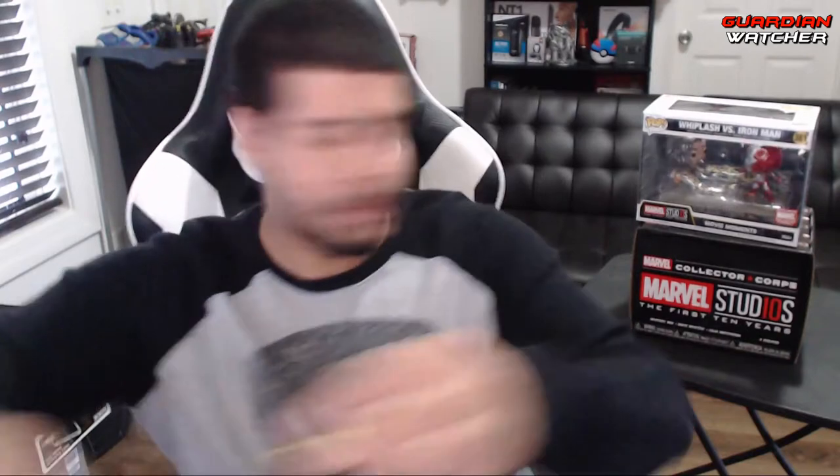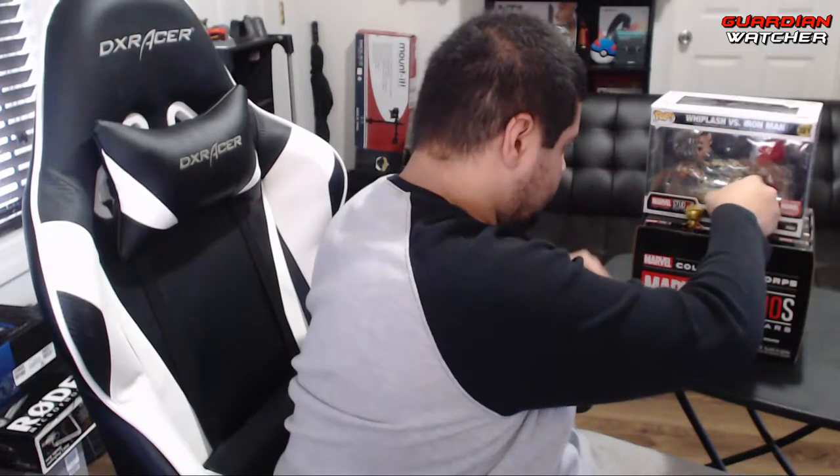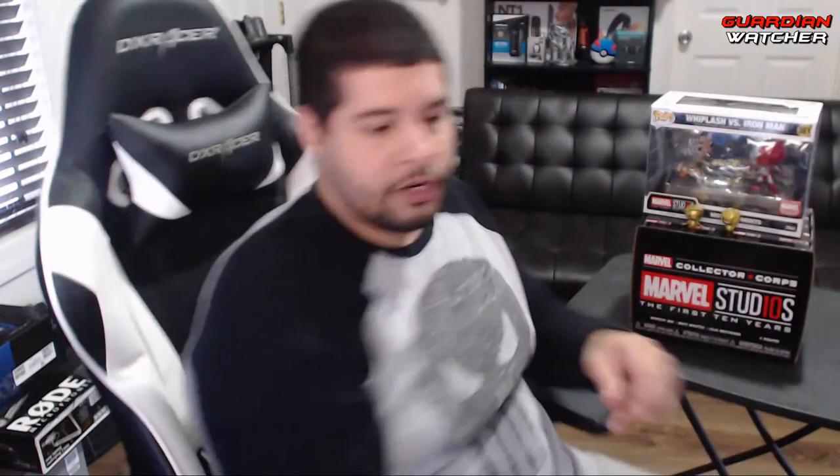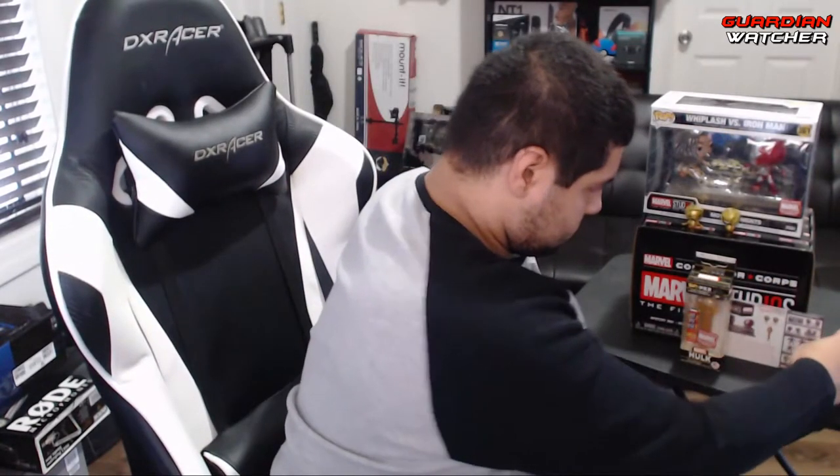I'm going to go ahead and put all that stuff together — and it would actually stand up. So yeah, that is everything that came in the Marvel Collector's Core, Marvel Studios, The First 10 Years. It's pretty decent, I would say.